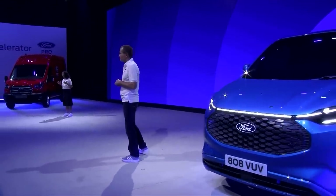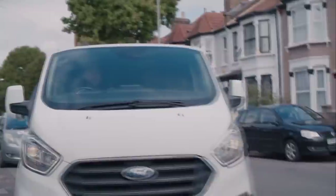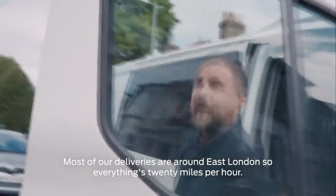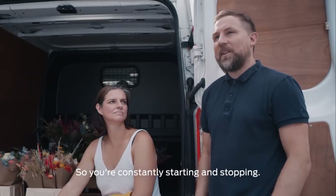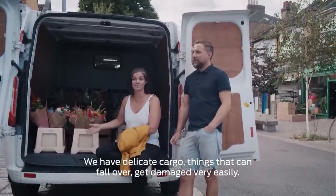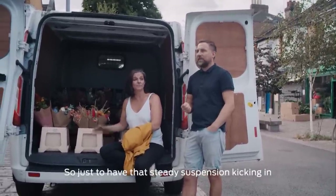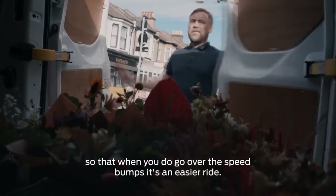Transit customers won't accept any compromise in the driving experience. Here's what our customers think is important when it comes to getting behind the wheel. The load is quite a lot of stuff in the back, and the driving experience is pretty good but it is a bit rough on the suspension. Most of our deliveries are around East London, so everything's 20 miles an hour. Traffic is obviously quite high and we have speed bumps everywhere, so you're constantly starting and stopping. We have delicate cargo — things that can fall over, get damaged very easily. Lots of vases. Just to have that steady suspension kicking in so that when you go over the speed bumps, it's an easier ride.